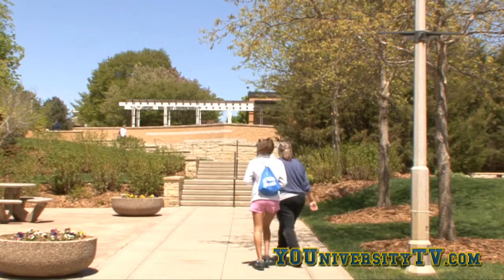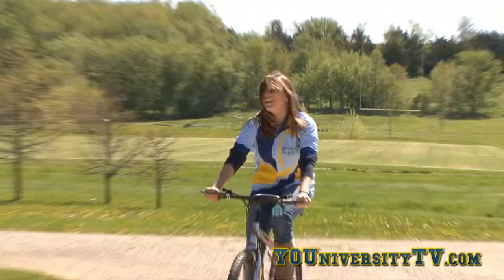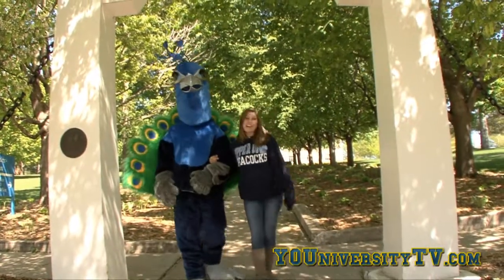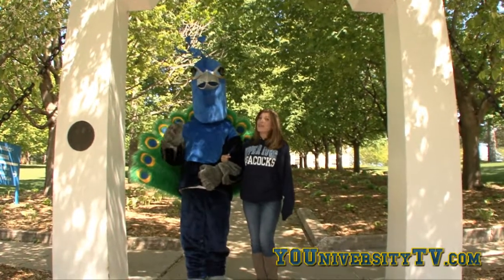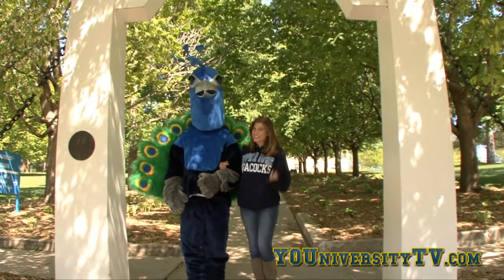Looking for a small, tight-knit community with a world of experience? Fly, drive, or ride on over to Upper Iowa University. I hope you guys had fun here at Upper Iowa University with me and Pete. Now it's time for Pete to show me some of those sweet dance moves, so I'll see you guys later.